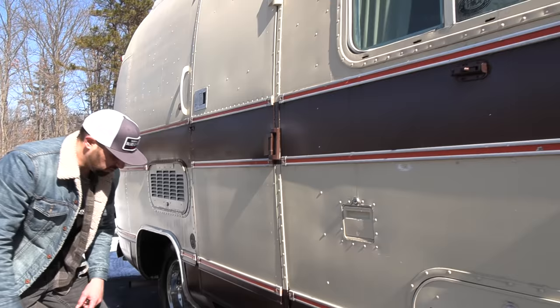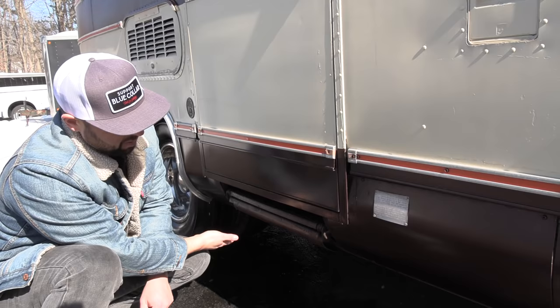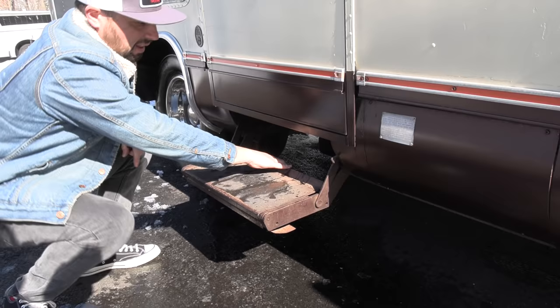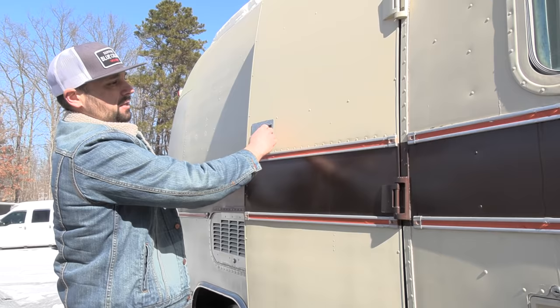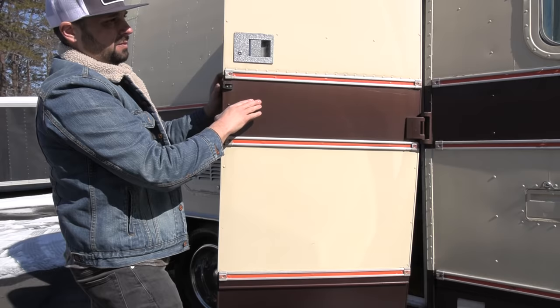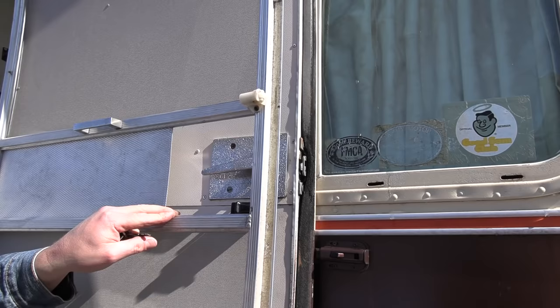It has the Airstream entry step — this is a steel version rather than aluminum. It just flips up and tucks away completely flush when driving. To get it out, pull this lever, lock it in place, flip it around, and you've got two entry steps with original grip tape on them. The entry door is the Airstream signature entry door, clad in aluminum. It swings around and locks to keep it from flying around on a windy day.